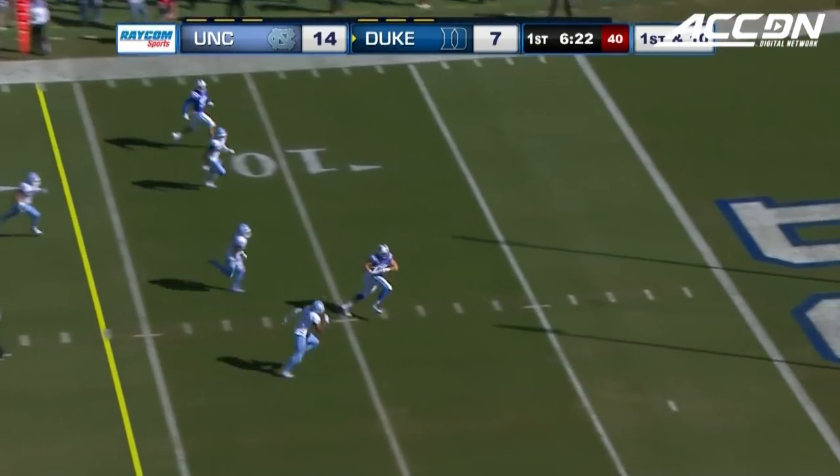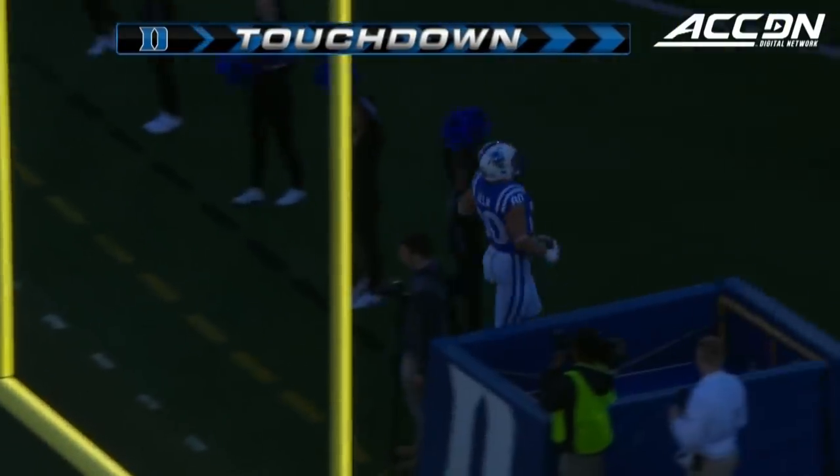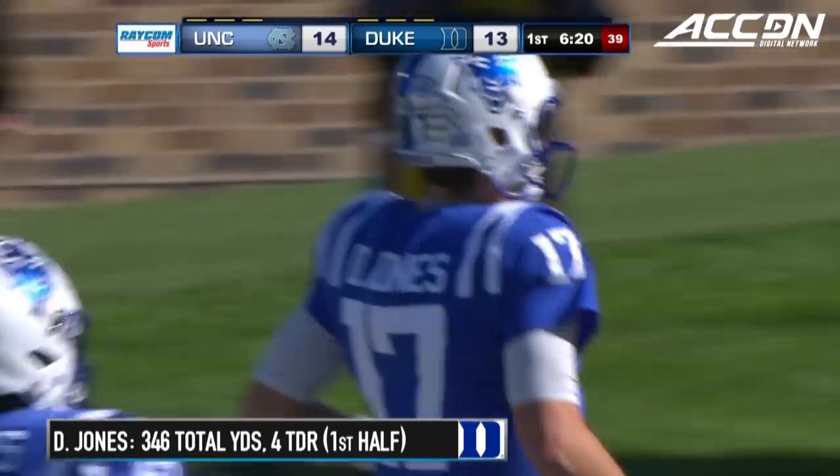Jones keeps it, goes over the middle, open man into the end zone — and a touchdown. Number 80 is Daniel Helm, and Duke is an extra point away from tying this game.